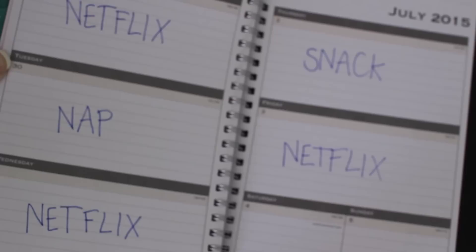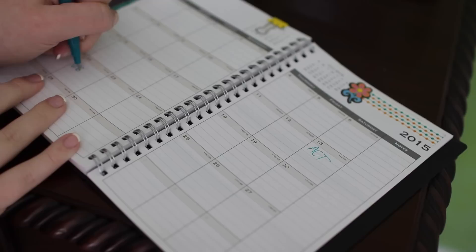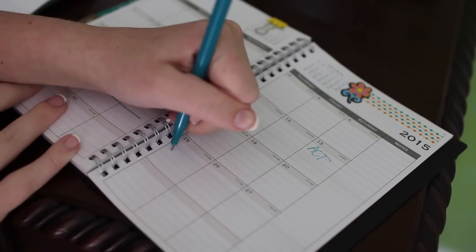Number five is to keep a planner. During the summer if I don't keep a planner, my weeks can end up looking pretty unproductive. What I like to do is put some fun washi tape and stickers in my planner and then plan out anything like taking the ACT, going on vacation, or anything like that. It keeps me super organized, on track, and on task for having a productive summer.